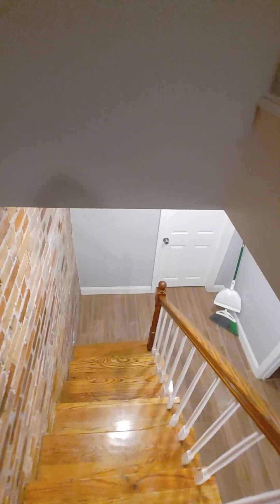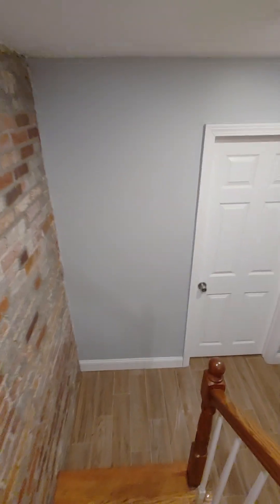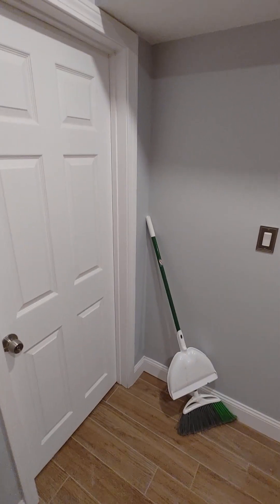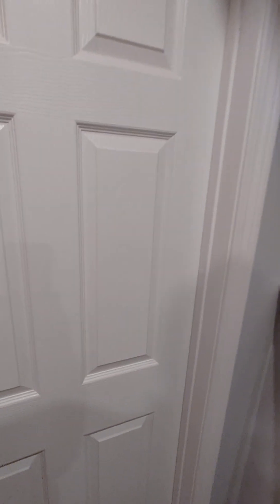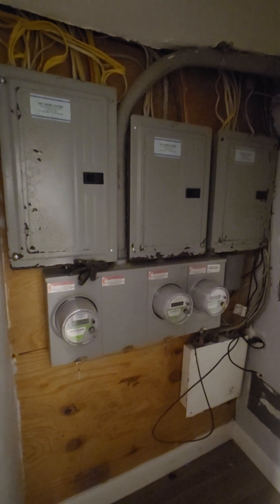We're heading downstairs where the other two bedrooms are. This door here just leads to the control panel, so it's not really a part of the apartment — even though it's here, it's not livable space.